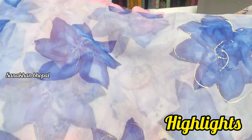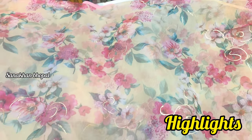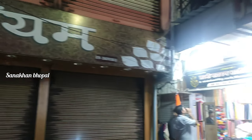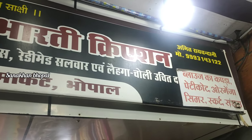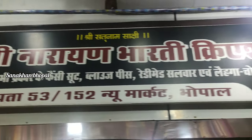For the location, to reach this shop: first go to Vimal Sari Emporium, New Market — just past that, you will get this shop. The shop name is Lakshmi Narayan Bharti Creation. You will get all the contact details in the description box.